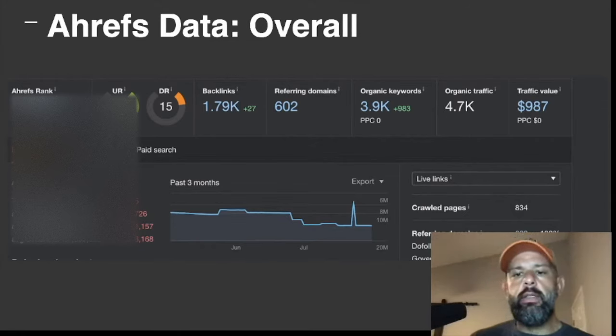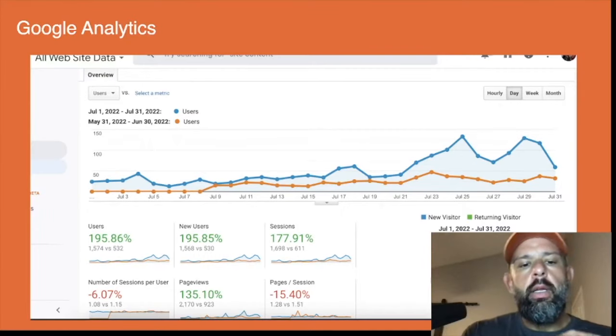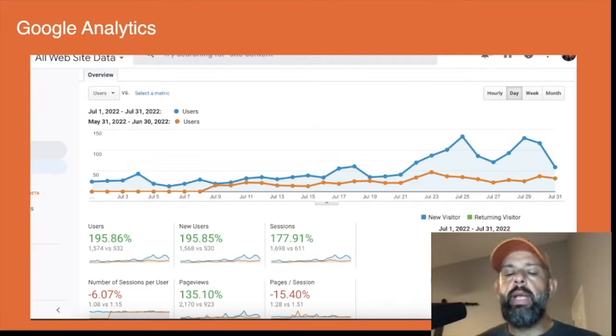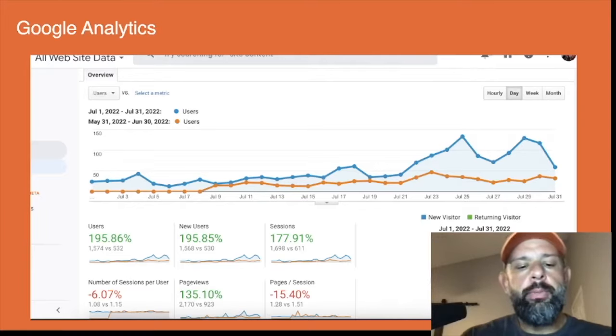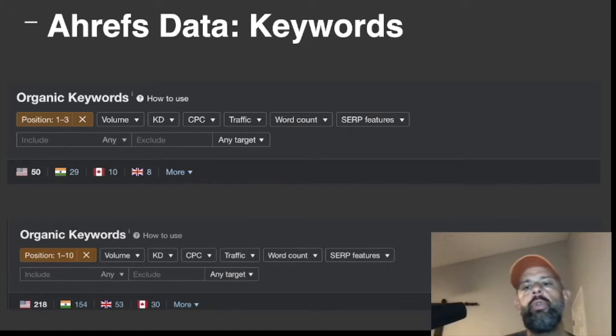The Ahrefs traffic figure isn't fully accurate. Looking at actual page views, this month was 2,170 versus 923 last month — that's a really, really good jump. We had almost 1,700 sessions. For the first full month of being live — technically the second month but the first complete month — those are actually very good numbers.